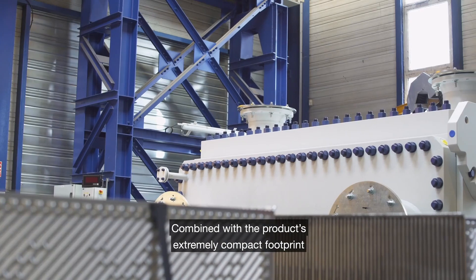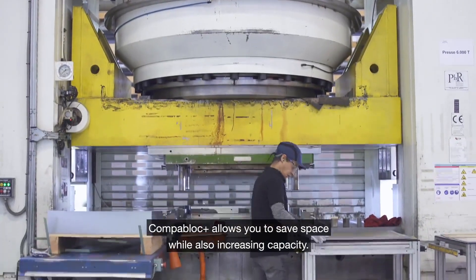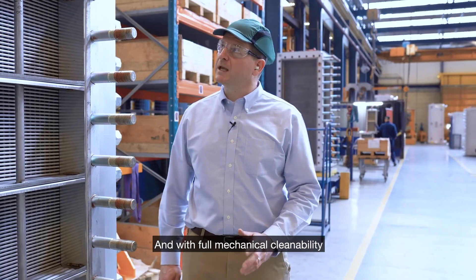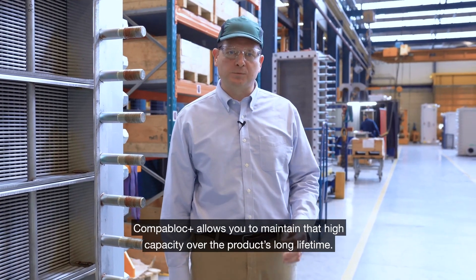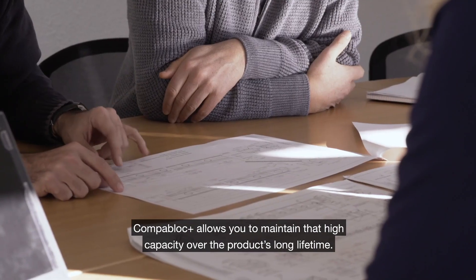Combined with the product's extremely compact footprint, CompaBlock Plus allows you to save space while also increasing capacity. And with full mechanical cleanability, CompaBlock Plus allows you to maintain that high capacity over the product's long lifetime.